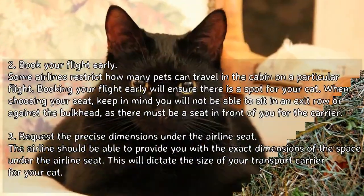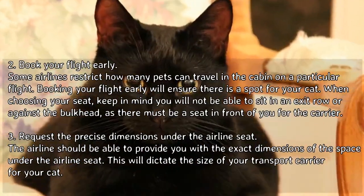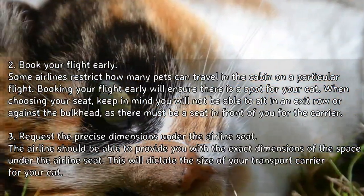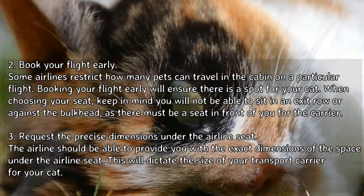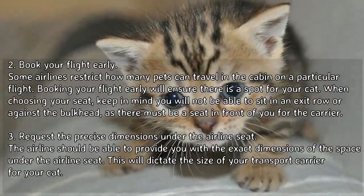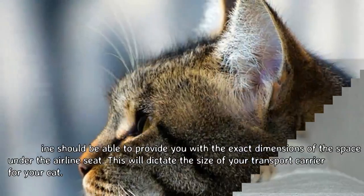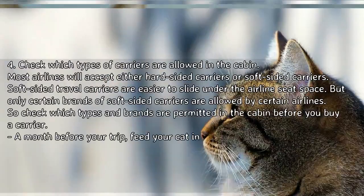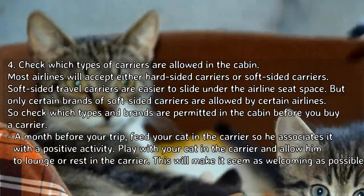Step 3: Request the precise dimensions under the airline seat. The airline should be able to provide you with the exact dimensions of the space under the seat, as this will dictate the size of your transport carrier for your cat. Step 4: Check which types of carriers are allowed in the cabin.